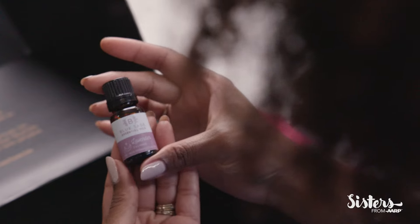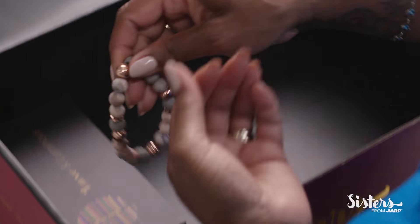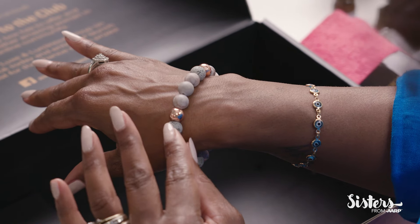Blue Sage Essential Oils in Lavender. This is one of my favorites because lavender is relaxing, it's rejuvenating, and I'll put it in my bath just to calm down. An aromatherapy bracelet — I absolutely love the colors, and I can add my lavender oil to keep me grounded all day.